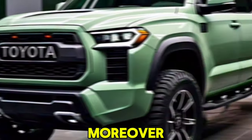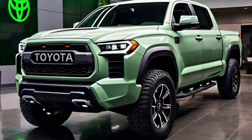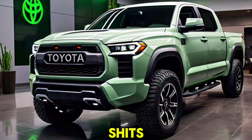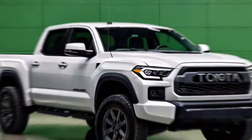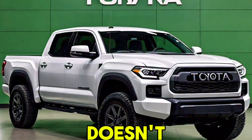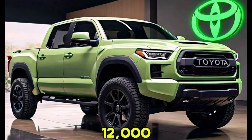Additionally, the Tundra comes with a 10-speed automatic transmission, providing smooth and responsive gear shifts. When it comes to towing and payload capacity, the 2025 Tundra doesn't disappoint. It can tow up to 12,000 pounds and has a payload capacity of 2,000 pounds.